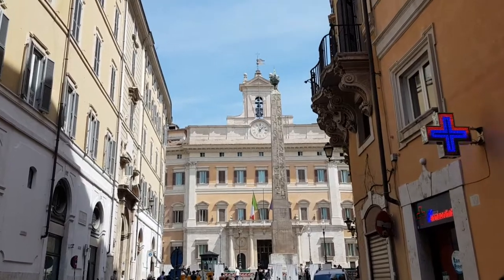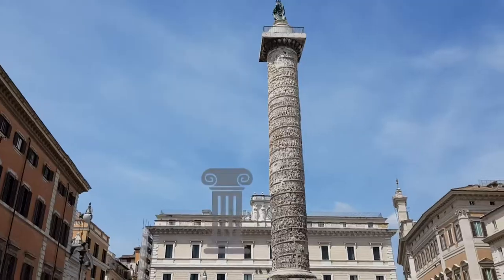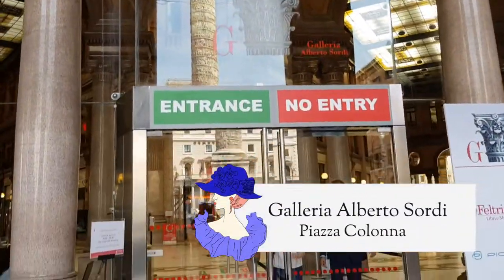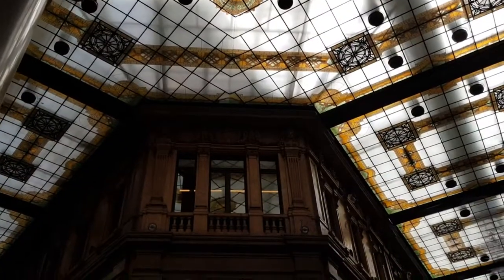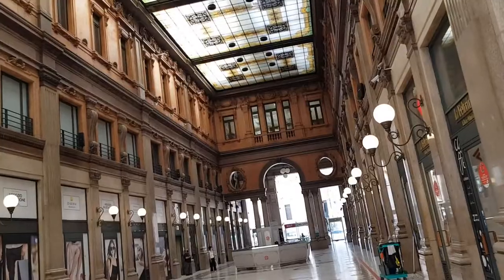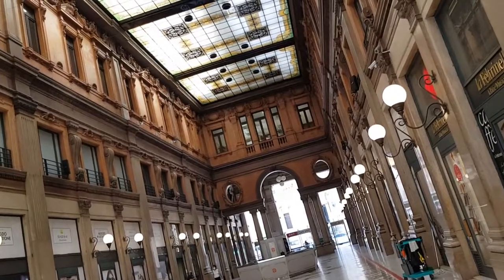We are heading now to Piazza Colonna, where right opposite the column of Marcus Aurelius, we can enter Galleria Alberto Sordi. Named after one of the most famous Italian actors of the past century, this shopping arcade is built and decorated in the Art Nouveau style.